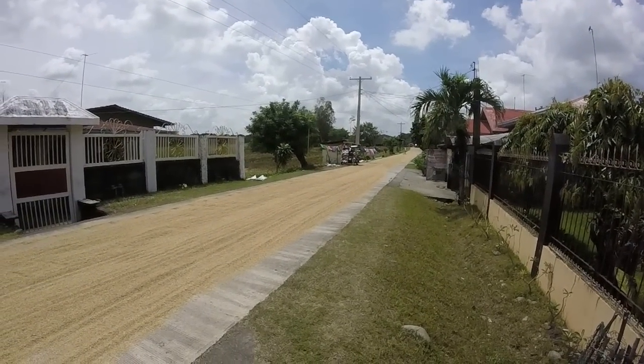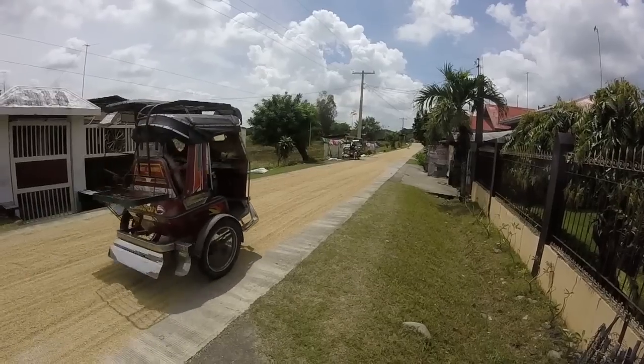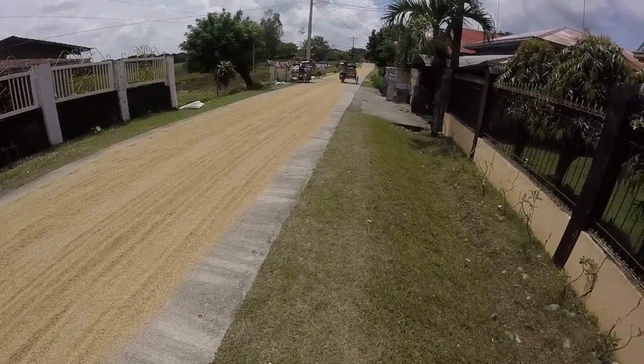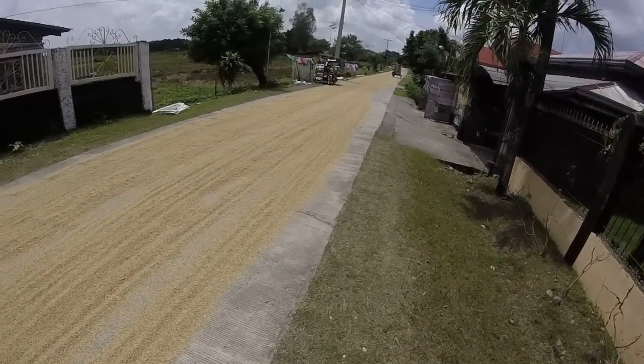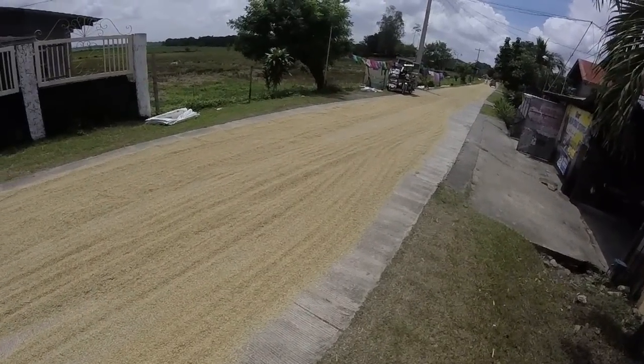A few days ago I showed you a video of the rice field, and now you can see they are drying the rice. This is how they do it here in the province — they just put it out here on the road.